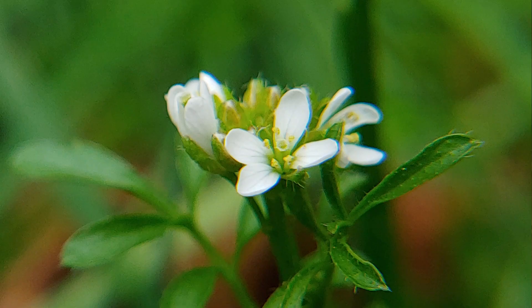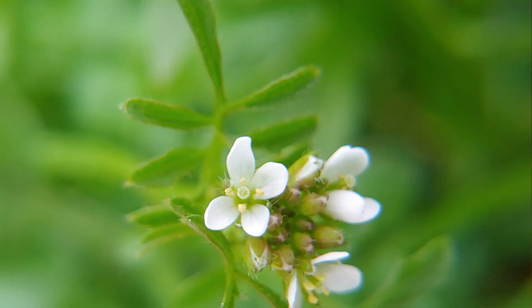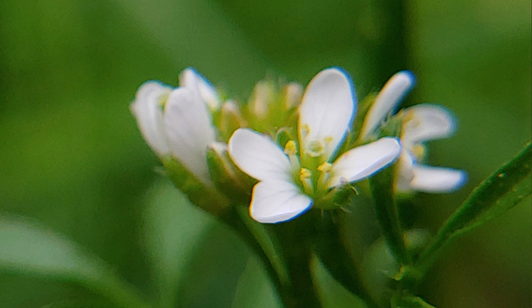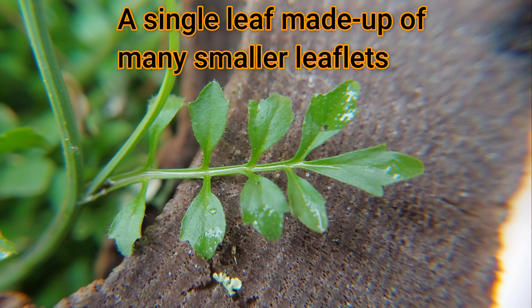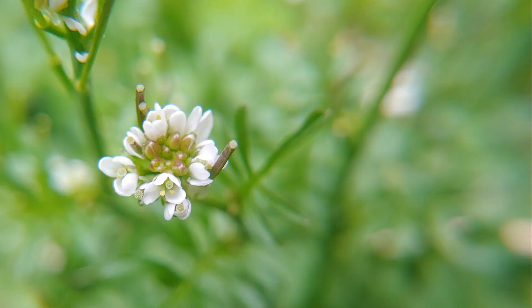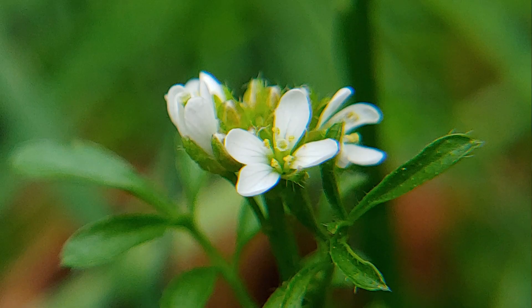Let's do a close-up now of the flowers and the leaves. I love looking at these plants that people typically disregard in their lawns. Take a close look at their flowers — in themselves they're really beautiful. These flowers have four petals and four sepals and a very distinctive pistil. The leaves have a very recognizable pattern. So flowers, seed pods, leaves — pretty easy plant to identify.